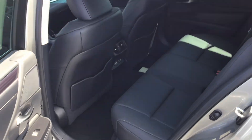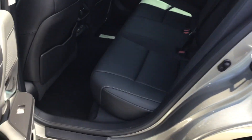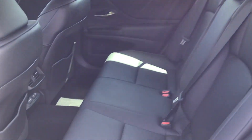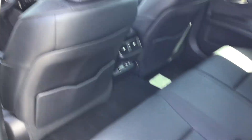Coming into the second row — it doesn't look like the second row has ever even been sat in. It's in immaculate condition, all leather. There's your rear 120 and two 2.1 USB ports.